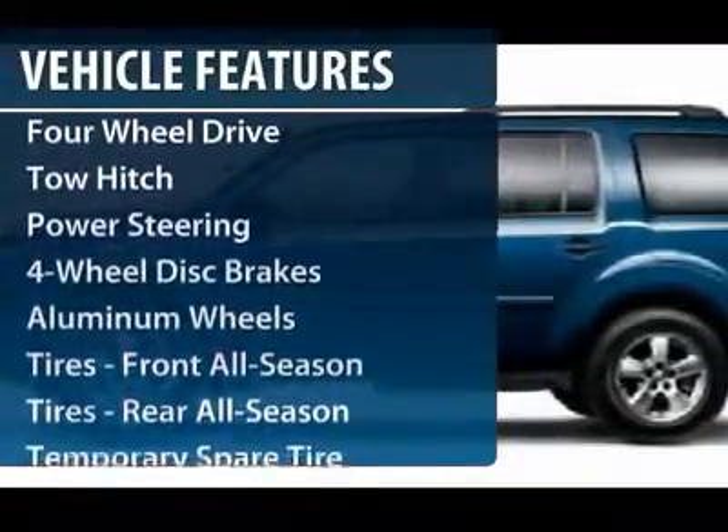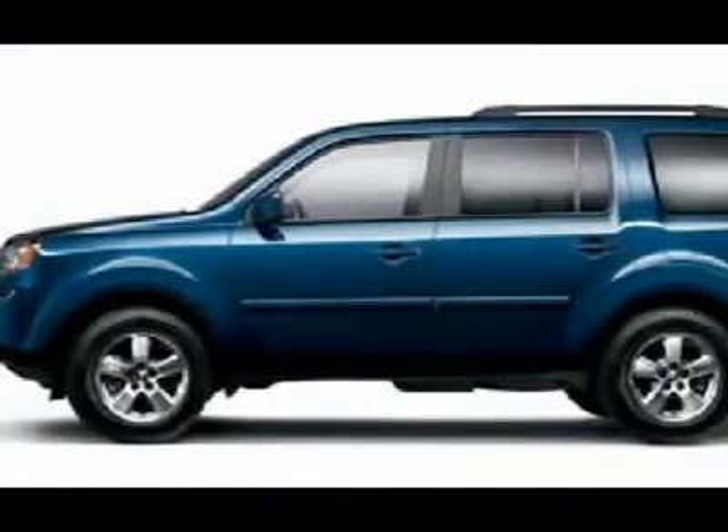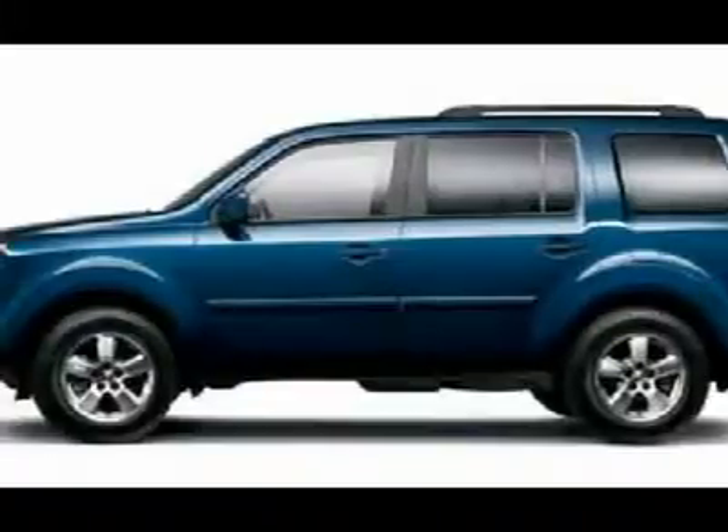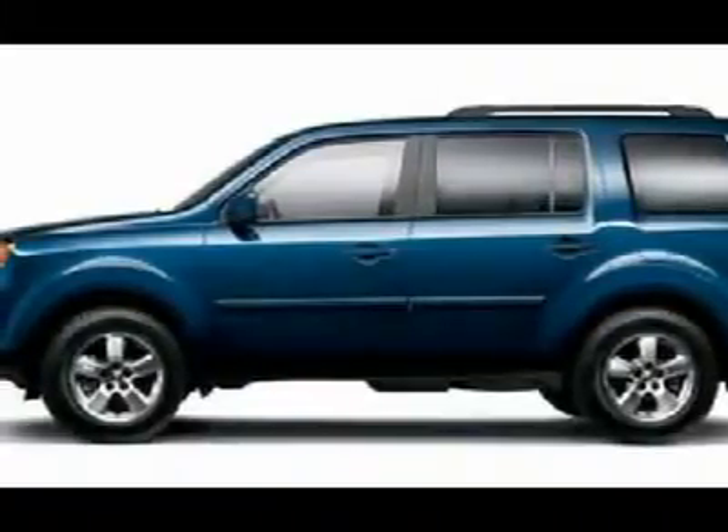Tow hitch. Power passenger seat. CD changer. Adjustable steering wheel. Power steering. Floor mats. Four-wheel disc brakes. Keyless entry. Four-wheel drive.